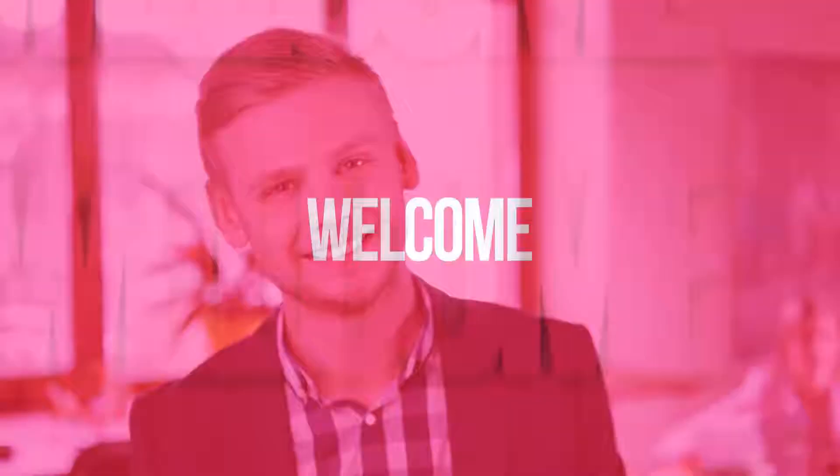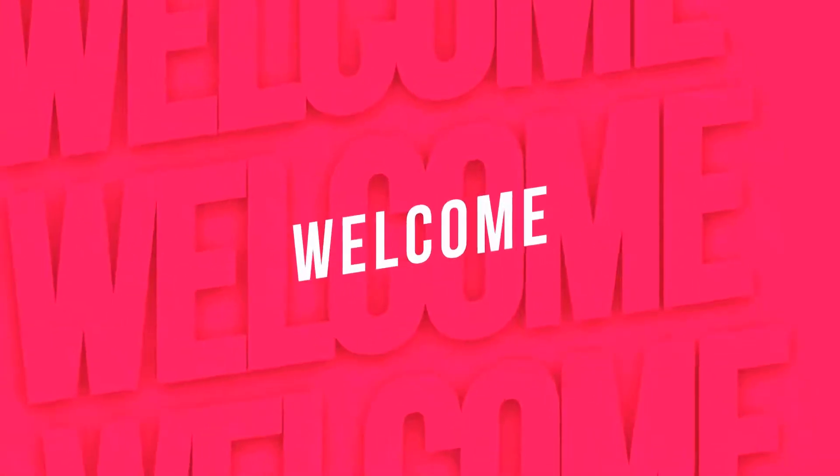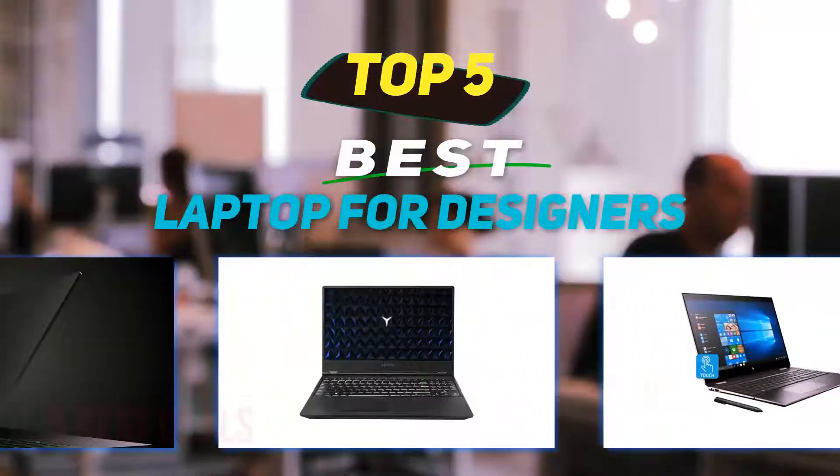Hey guys, welcome back to my channel. In this video, I'm going to talk about the top 5 best laptops for designers.